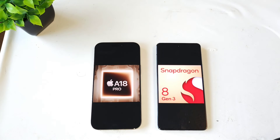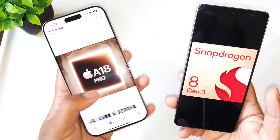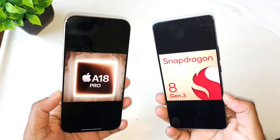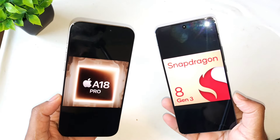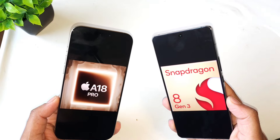Hi friends, welcome back to channel SciTaker. In this video I'm going to do the Geekbench 6 test comparison between the iPhone 16 Pro Max versus iCOOT 12 device. This is the iCOOT 12 with the Snapdragon 8 Gen 3 — currently the fastest Android phone available — versus the fastest iPhone, which is the iPhone 16 Pro Max.